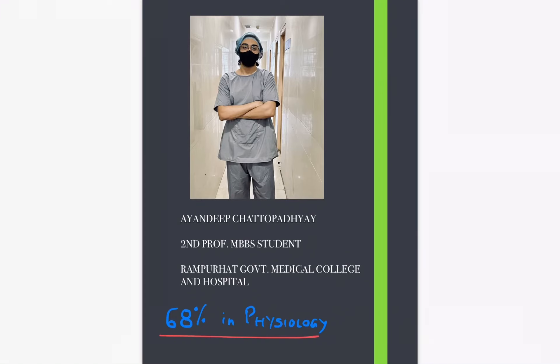Hello everybody, this is Aujindip Chattopadhyay, a second professional MBBS student from Rampurhat Government Medical College and Hospital. In this video I am going to talk about how to study Physiology in first year. I myself scored 68% in Physiology in my first professional MBBS — this is not a boast, just a credibility statement. If you have any doubts you can contact me on Instagram, link below, or comment down here. Let's get started.